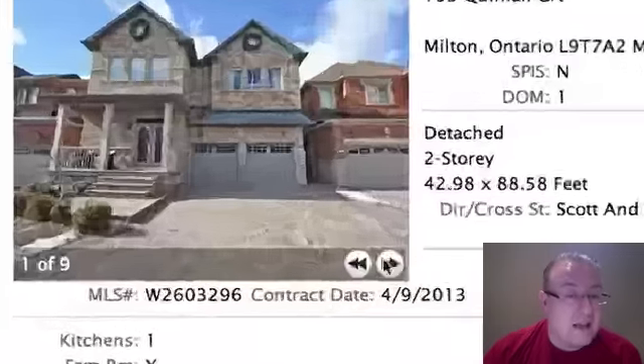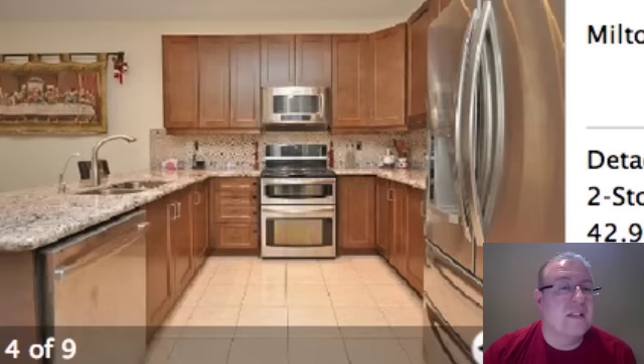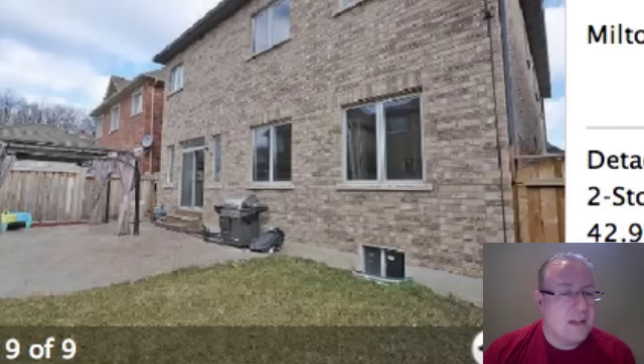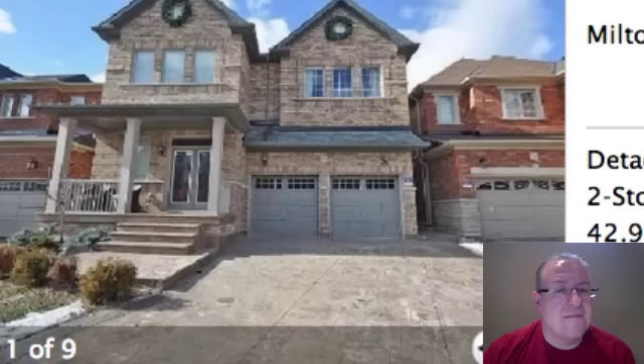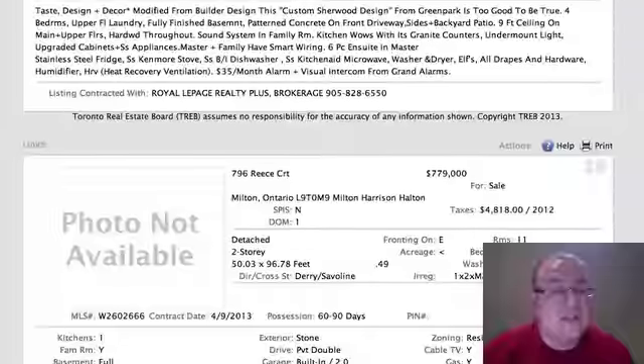Quinlan is $759,000. Looks like a concrete driveway — they put some money into this one for sure. There's a finished basement. The big thing is the size. It's probably worth in the high sixes without the finished basement — add that in and that's probably the justification for what they're asking.